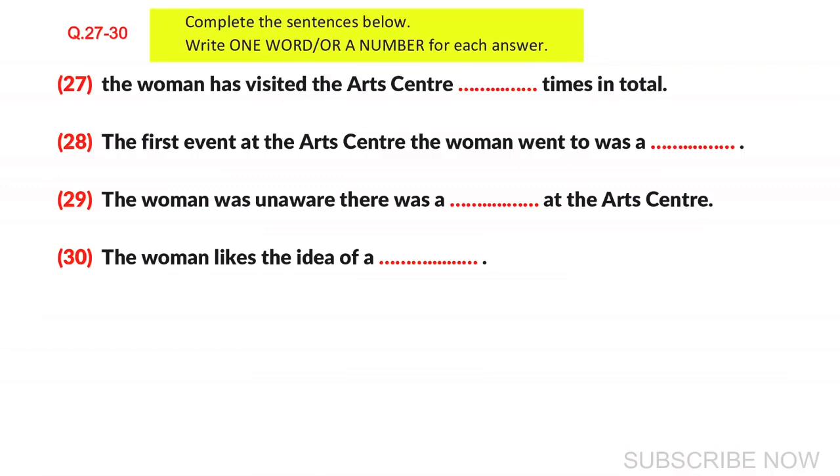Have you ever seen a film at the Arts Centre here? No, I haven't, to be honest. In fact, until you mentioned it earlier, I didn't realise you even had a cinema. One more question. If we offered a free tour of the Arts Centre, including things such as going backstage to look at the dressing rooms, would you be interested in going on it? Oh, yes, definitely. I think a tour like that would be very interesting. I'd even pay for it. That's great. Thank you very much for your time. That is the end of part three. You now have half a minute to check your answers.